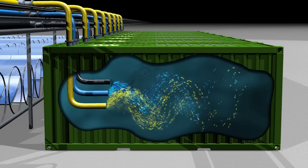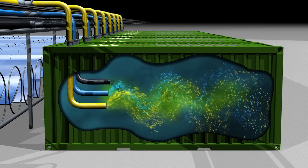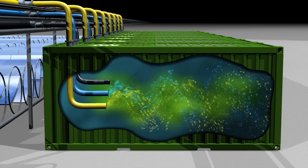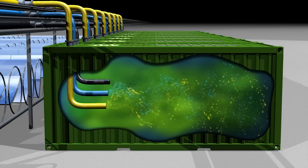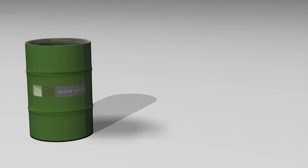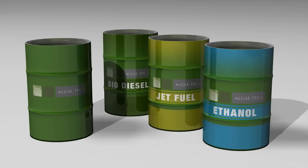A look inside the technology shows how light, carbon dioxide and nutrients deliver a powerful algae growth mix in the controlled, enclosed photobioreactors. The resulting algae is made up of valuable oil, sugar and protein biomass. The algae is separated into oil and biomass, and these products are refined to produce biodiesel, jet fuel and ethanol.